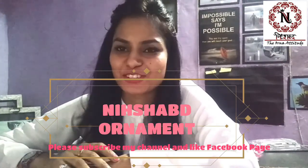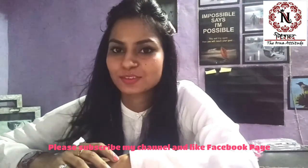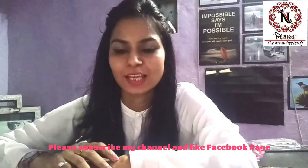Hello everyone, welcome back to the official channel of Nusa. Today I am going to show you some other necklaces which you can carry to the office and enhance your style.